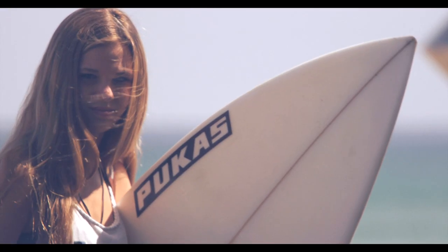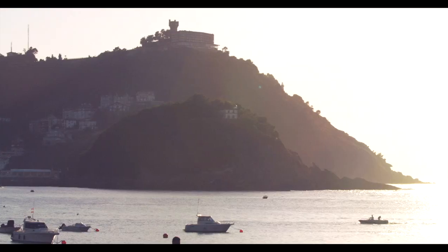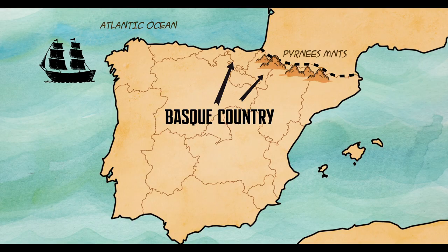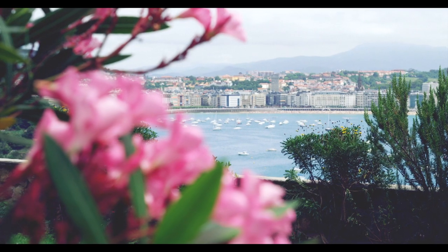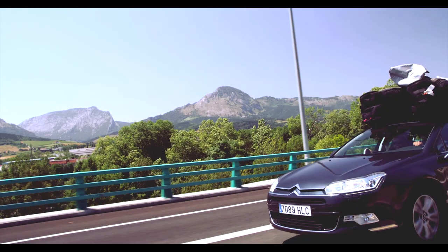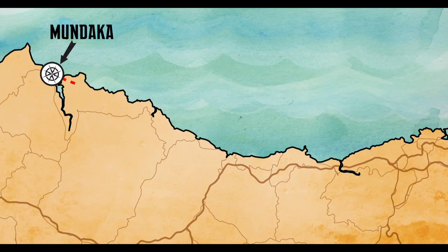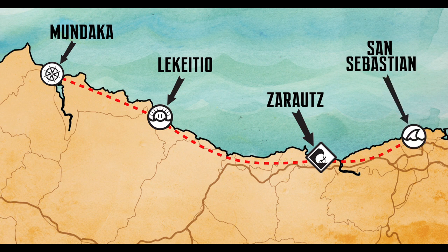It's the middle of summer and Spain is welcoming us with open arms. The northern part of Spain is home to the Basque Country and it is a world onto itself. Bordered by the Pyrenees Mountains and the Atlantic coast, this area serves up insane scenery, surf, food and drink. When you land in Bilbao, rent a car and stick to the coast — you'll save money on tolls and maximize the vibe. Mundaka, Lakitio and Zerauts are all well worth a look as you head east towards San Sebastian.